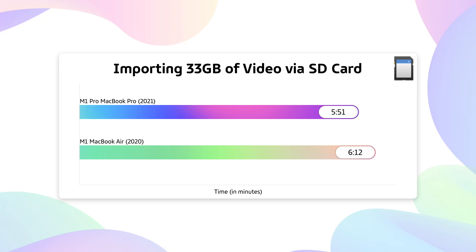That's all I want to cover in terms of specs — let's get into the actual numbers. First, I have to import all of my footage using the built-in SD card slot reader. I'm also looking at how things feel working in apps like Final Cut Pro, DaVinci Resolve, ScreenFlow, Sketch, and web browsers.